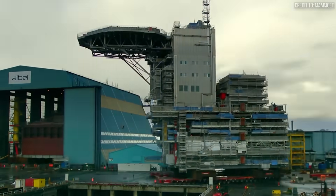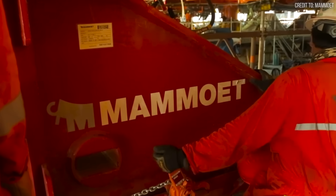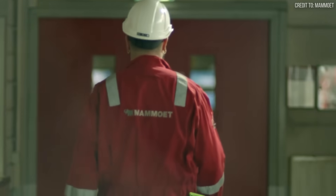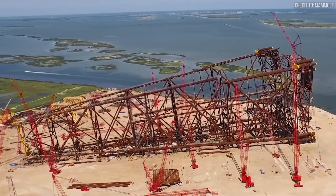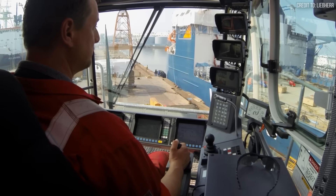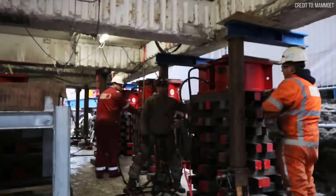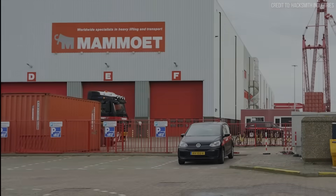Then, in 2020, the battle ended. Mammut acquired ALE. The consolidation of the two largest heavy lift engineering fleets on Earth created a single entity with an unmatched arsenal of thousands of SPMT axle lines and several of the world's largest cranes. This wasn't just an acquisition — it was the absorption of a rival's engineering DNA, creating an undisputed industry leader.